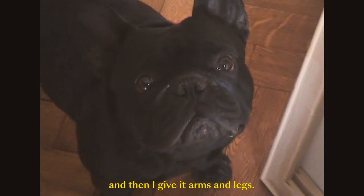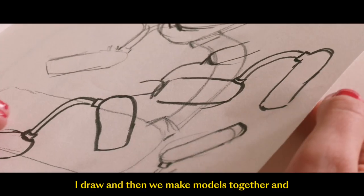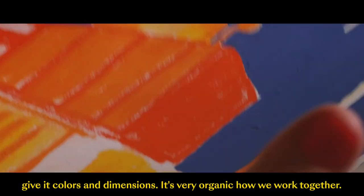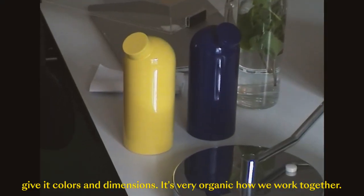I give it arms and legs because I draw, and then we make models together and give it colors and dimensions. It's very organic how we work together.